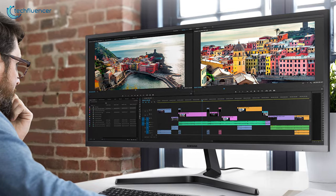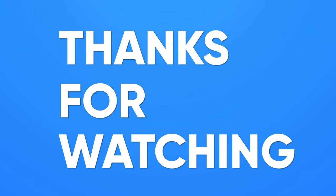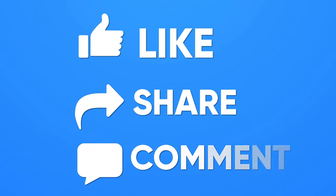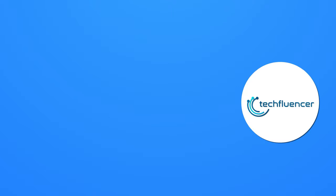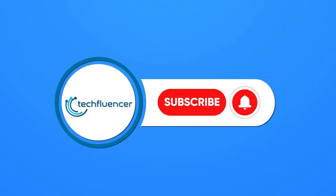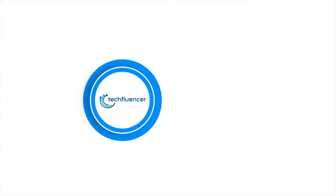So that was all about the top 5 best monitors for coding. If you found this video helpful, give it a thumbs up, share it with your friends, and comment below to let us know your thoughts. Subscribe to our channel and hit the bell icon if you want to see more videos like this on your feed!